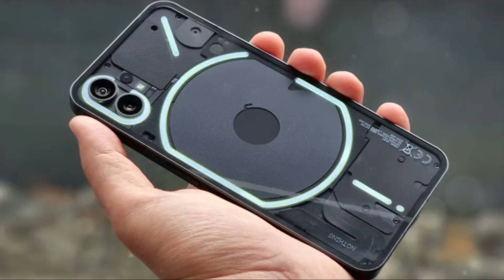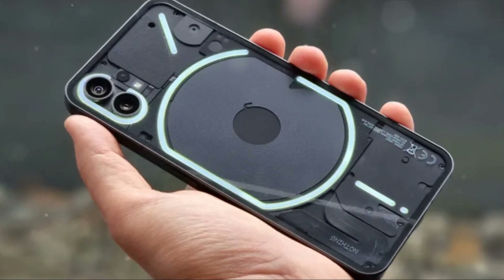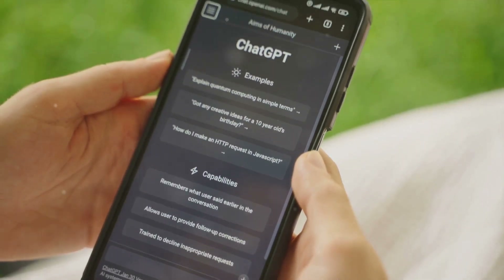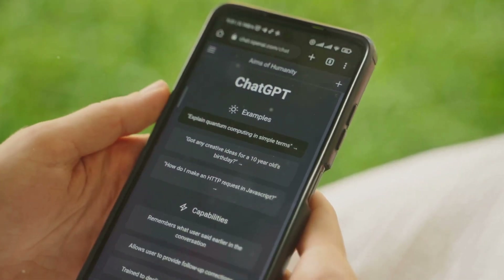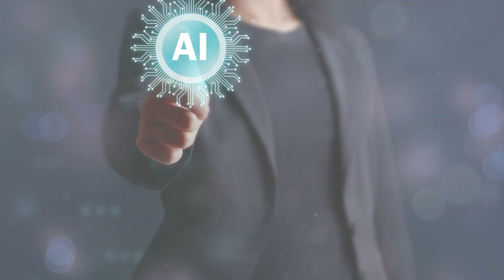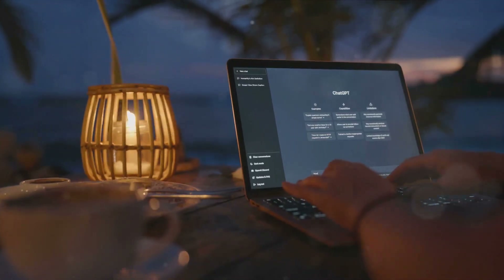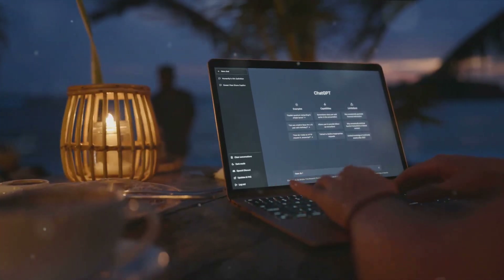With your device set up and ready to go, you're free to chat away with ChatGPT. Just press down on your earbuds and ask away. And there you have it — you're now ready to chat with ChatGPT. Now that you're all set, let's explore what you can do with your new AI buddy. The integration of ChatGPT with your Nothing Ear offers unique features that make life just a tad bit easier.